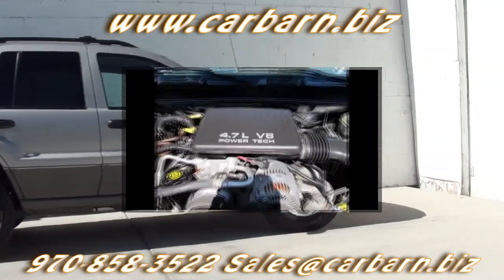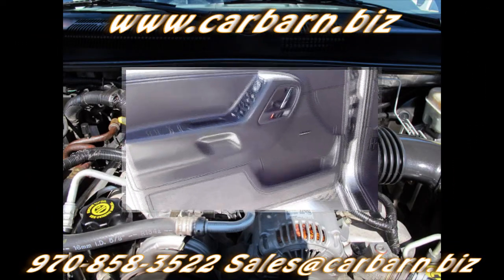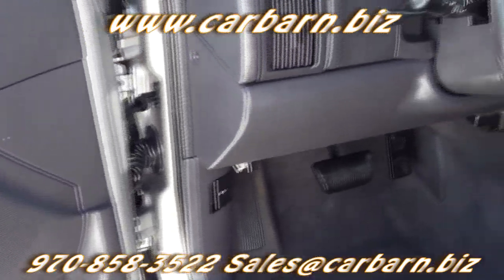It will come with a three-month, 3,000-mile limited powertrain warranty that is valid at any certified mechanic.